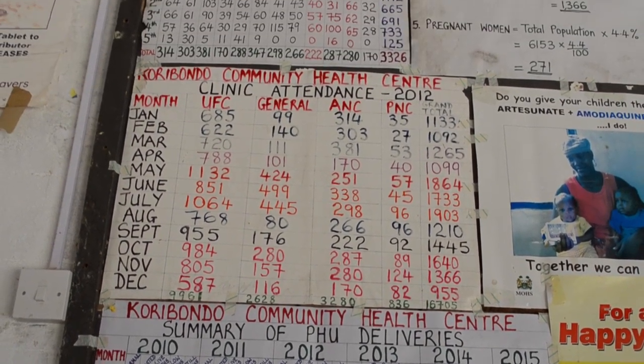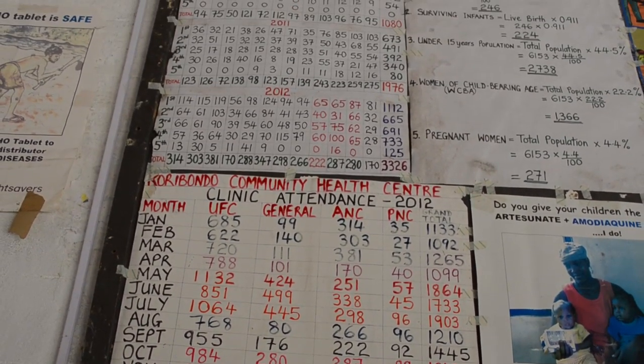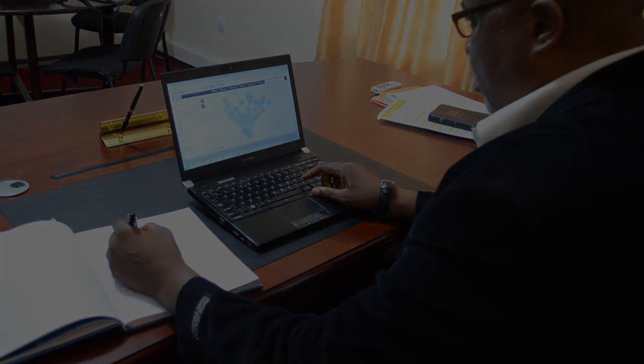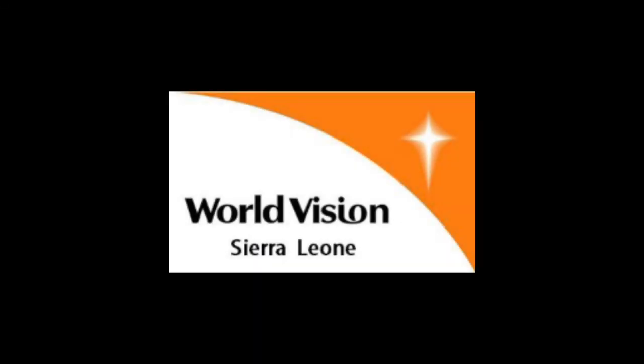By better visualising information on the ground, a GIS enables decision makers to make informed choices that will have the greatest impact.